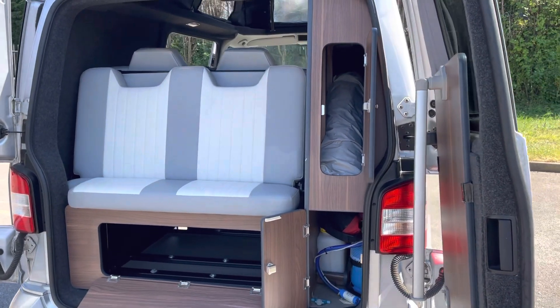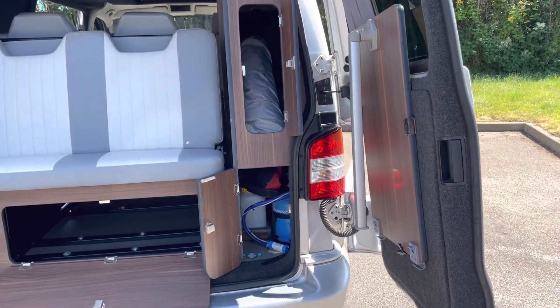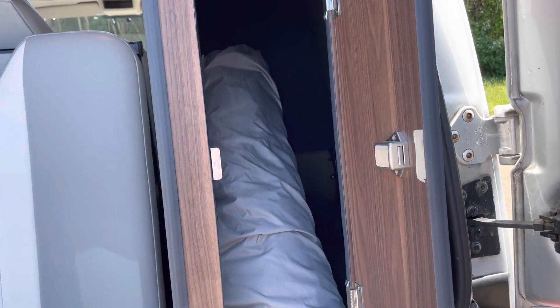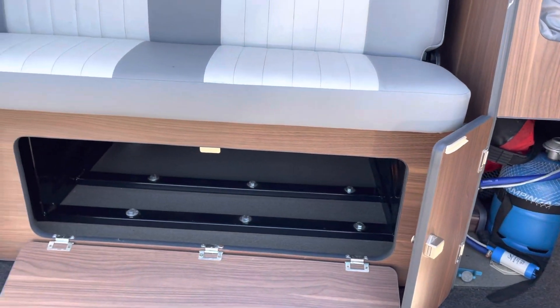Hello and welcome to the video of this VW Camper T5.1, 2012. A little awning there goes on the side. Gas bottle, water, and some storage there.